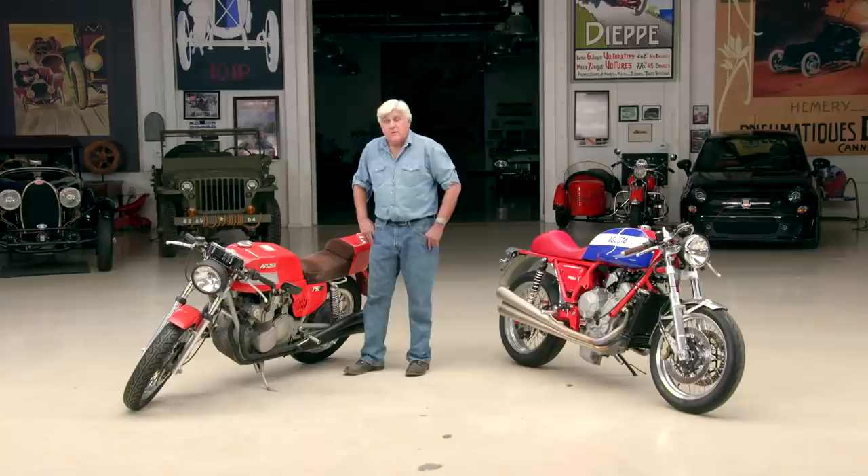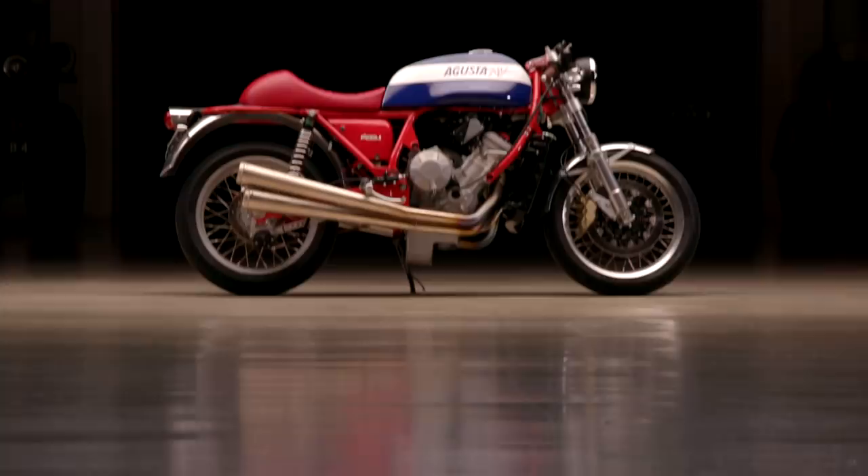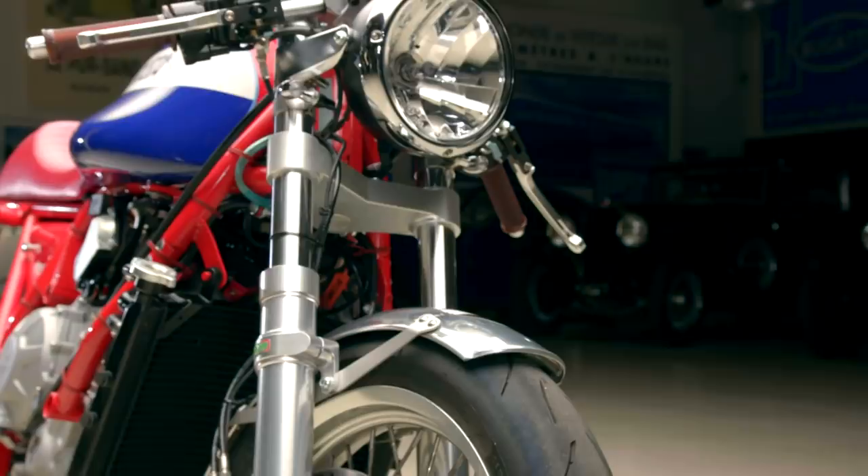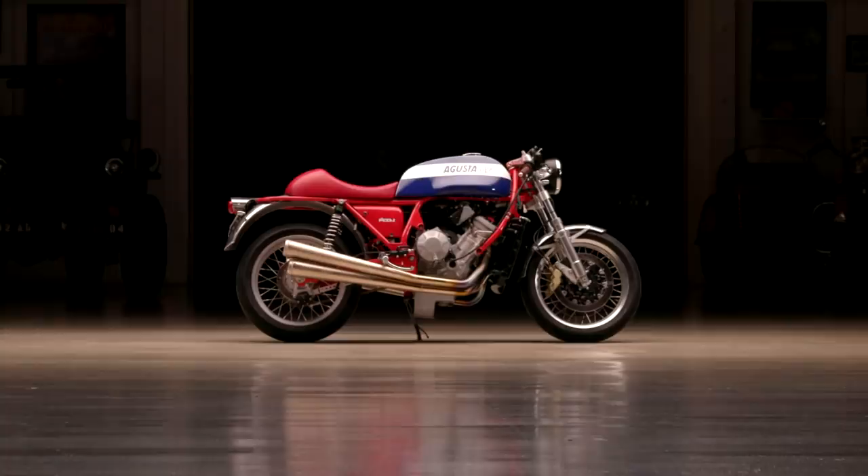The race bike from that period looked something actually exactly like this. And if you did not have a trained eye, you would think, wow, this is a beautiful late 60s, early 70s MV Agusta. It is not. It is based on a brand new bike, a Brutale, designed by a friend of mine, Stuart Parr. He is a designer and an artist and just one of these all-around kind of guys. Let's bring him in. Stuart, come on in.